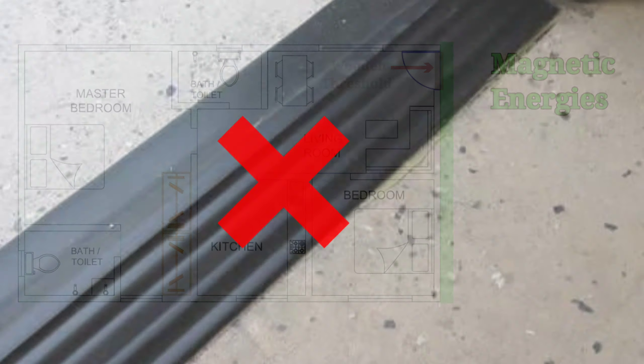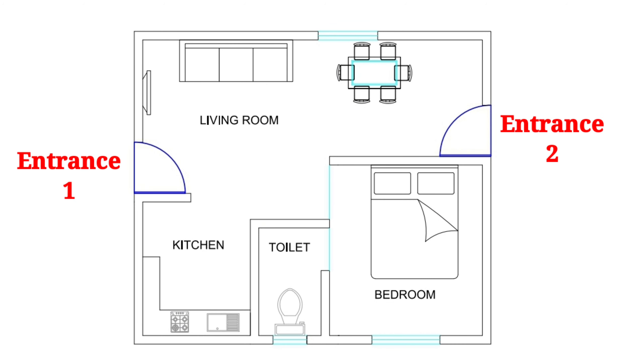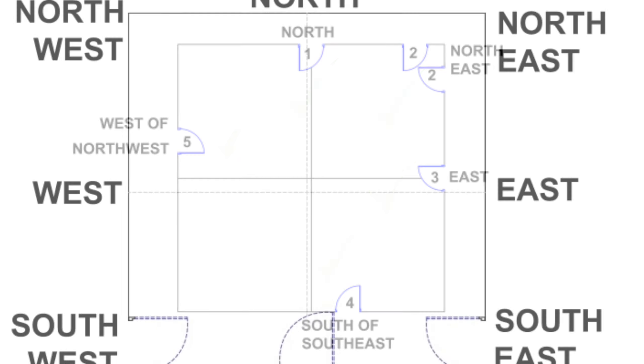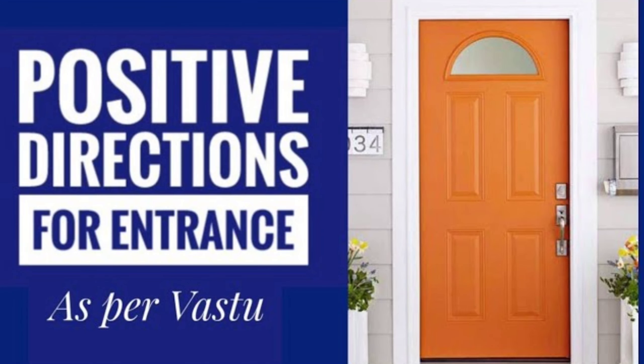Avoid black colour for the threshold. Some houses have two entrances. In such a case, we should ensure that the door falling in the positive Vastu direction should be used as the main door. Also, sudden direction should be avoided for the second entrance. Check this video to know more about positive directions for entrances as per Vastu Shastra.